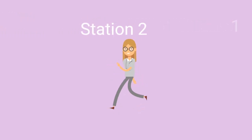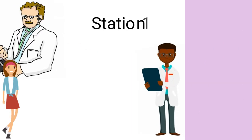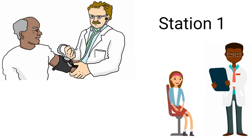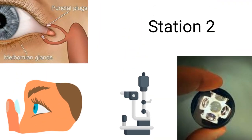It consists of four stations in which students have to rotate through. Station 1 focuses on case history, patient education, and preliminary ocular assessment. Station 2 has biomicroscopy, tonometry, gonioscopy, punctal plugs, and also contact lenses.